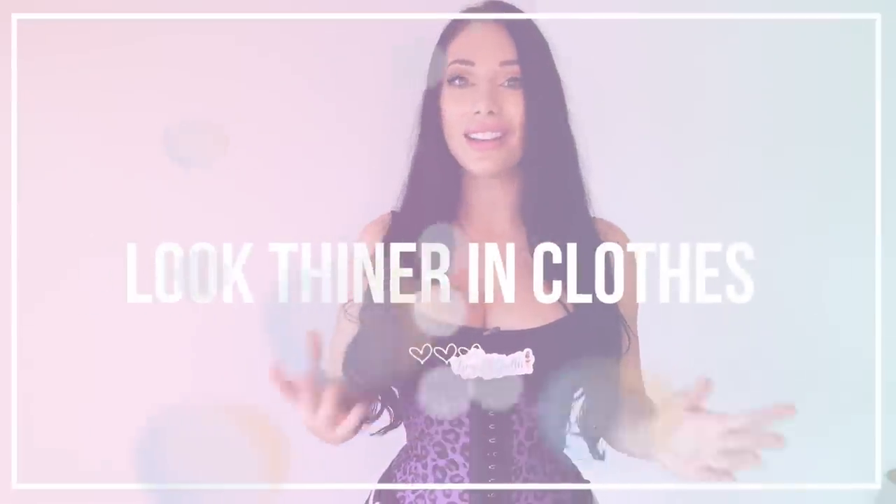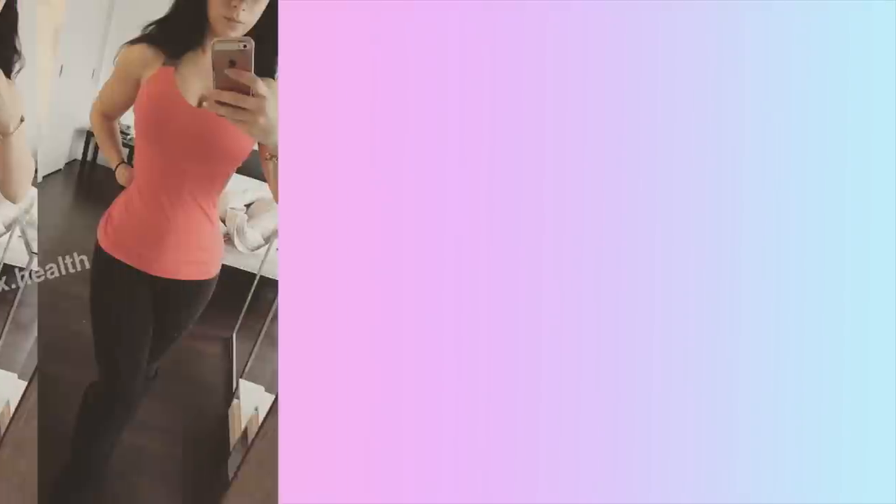Number nine is to look thinner in clothes. Even if you just want to wear the waist trainer to look thinner, you can wear it underneath your dress or jeans and it can really pull in that belly fat so you can close those pants. It can also give you a very sexy figure under your clothing.